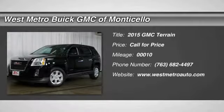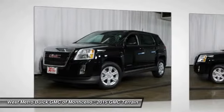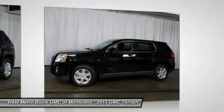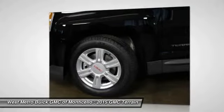The 2015 GMC Terrain. The GMC Terrain combines the benefits of a crossover with the style and functionality of an SUV. Terrain offers uncompromised capability, a balanced stance and a commanding view of the road, letting occupants enjoy a confident driving experience. And an EPA estimated 32 highway miles per gallon is not bad either.